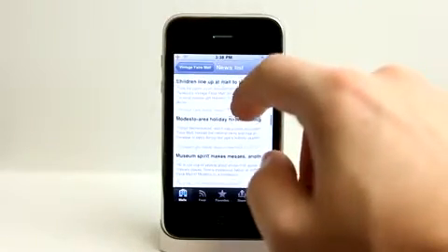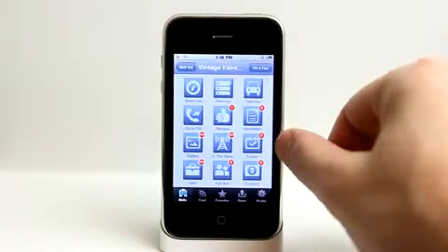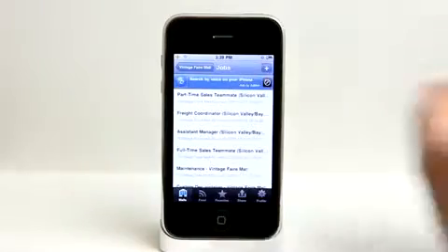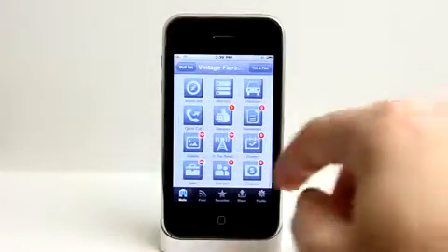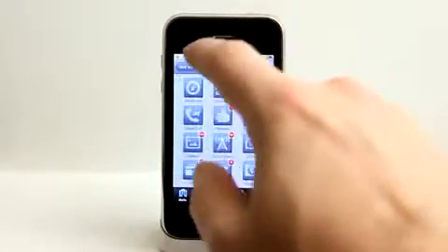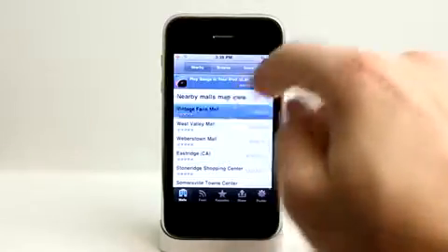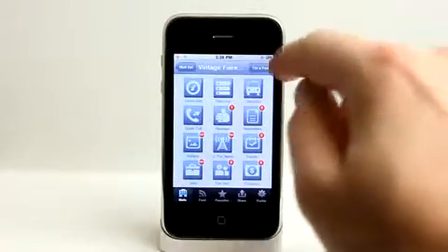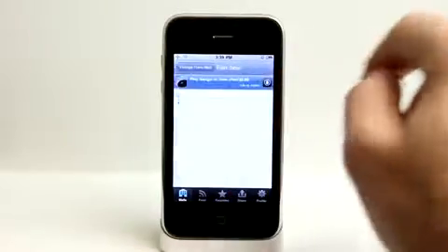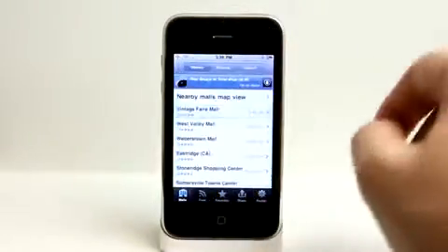It also has an event section, a job section in case you're looking for a job in and around that mall, a fan box, and coupons if there are any available. There happen to not be any coupons for our mall right now. I can hit 'I'm a fan' and I'll show up in that fan box, though I happen to be the only one.